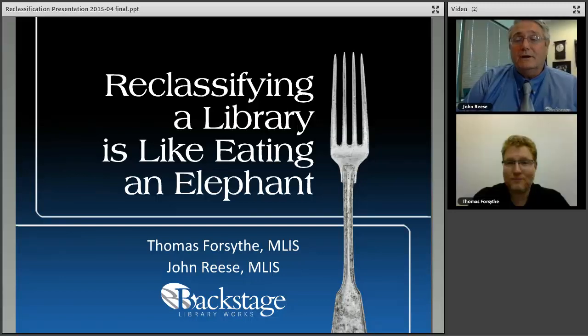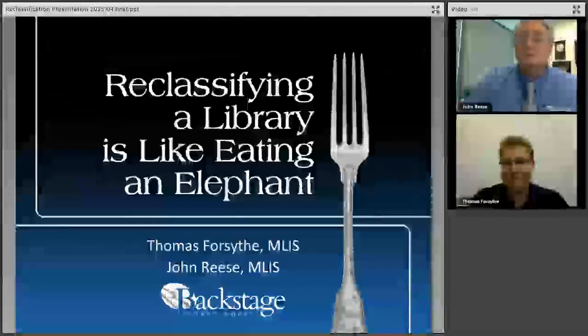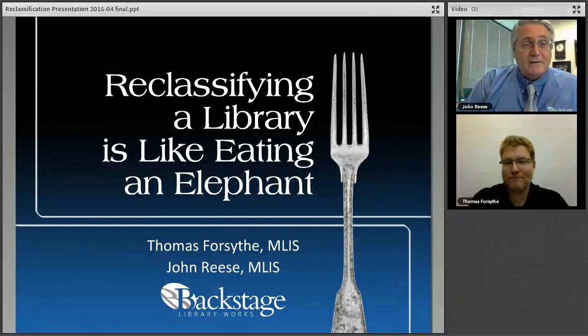Hello. My name is John Reese from Backstage Library Works. I'm the product manager for onsite services. I have with me today Thomas Forsyth. He's a project manager for onsite services. The difference is I facilitate all the incoming onsite projects and Thomas does the onsite projects. It's quite a big difference.